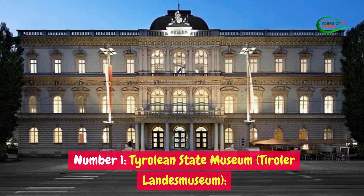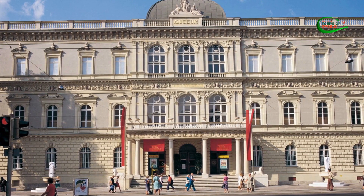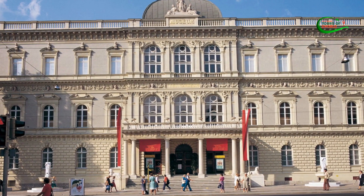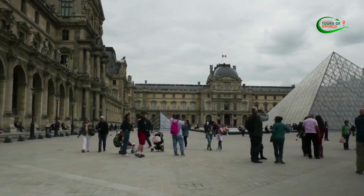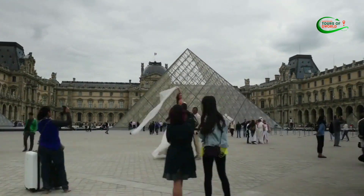Number 1: Tyrolean State Museum (Tiroler Landesmuseum). The Tyrolean State Museum, known as the Tiroler Landesmuseum, is a cultural gem nestled in the heart of Innsbruck, Austria. This museum offers a captivating journey through the rich history, art, and heritage of the Tyrol region.